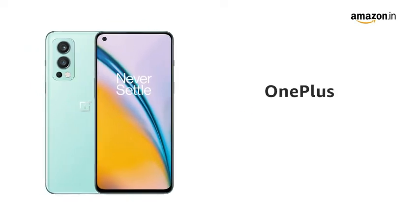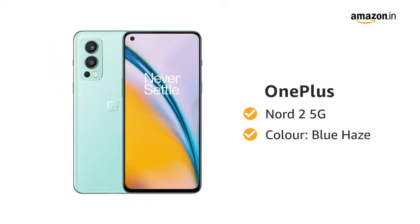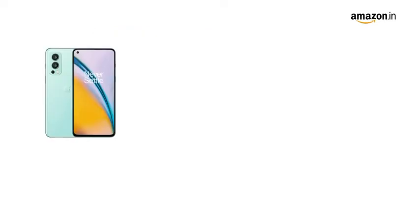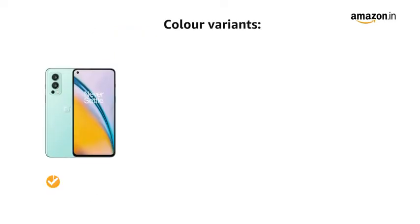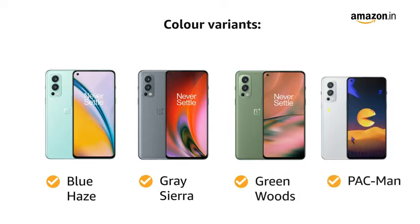Introducing the OnePlus Nord 2 5G in color Blue Haze, powered by the MediaTek Dimensity 1200 processor. The smartphone comes in 4 color variants: Blue Haze, Grey Sierra, Green Woods, and Pac-Man.